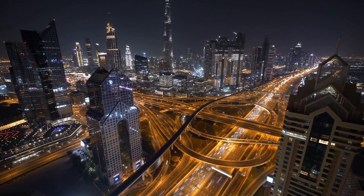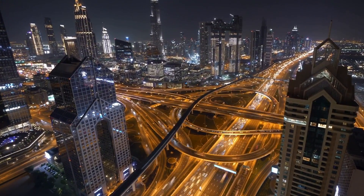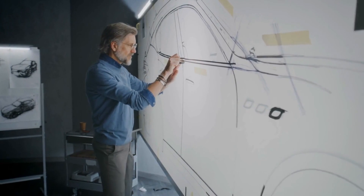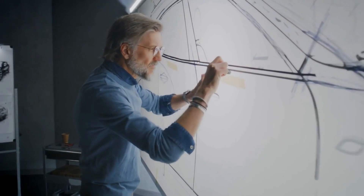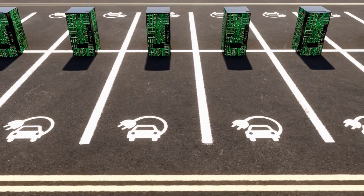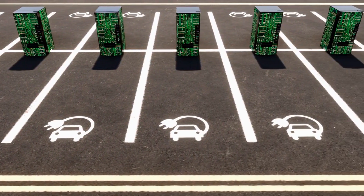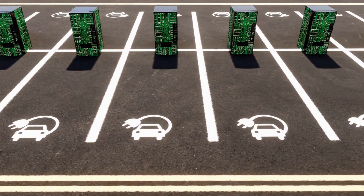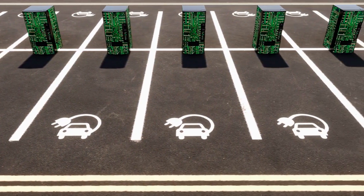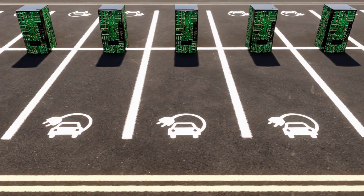The future of electric vehicles looks promising as technological advancements, policies, and infrastructure continue to drive EV growth and adoption. One of the main areas of focus is the development of more efficient and longer-range batteries, which will allow EVs to travel farther on a single charge, making them more practical for long trips and reducing the need for as many charging stations. Another area of focus is the development of fast-charging infrastructure, which will allow EVs to be charged in a shorter time, making them more convenient for everyday use.